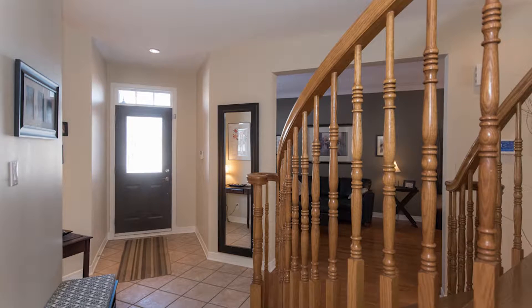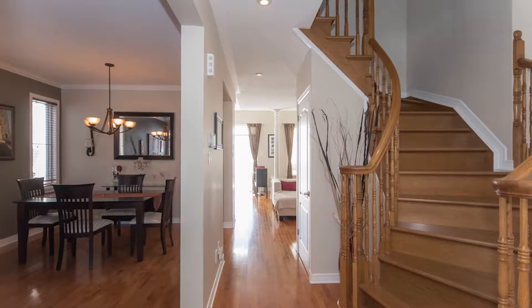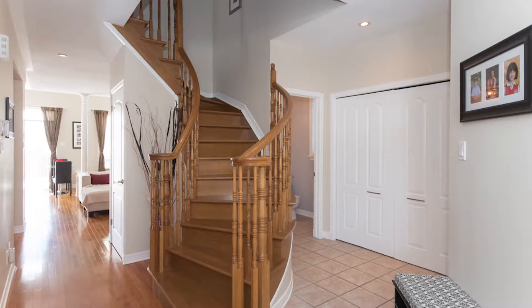When you come in through the front doors it's nine foot ceilings and a nice open concept feel. Beautiful cognac color hardwood floors and a curved hardwood staircase takes you up to the second level. There's a double-width front hall closet and the two-piece powder room is tucked away to the side.